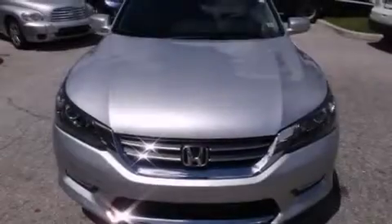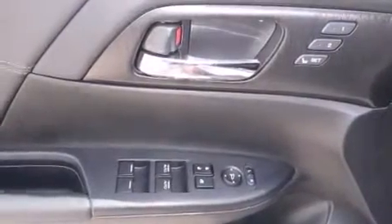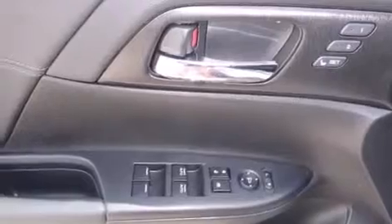The following features are also included: memory settings for the seat's positions so you can recall your favorite alignments with the push of one button, a heated driver's seat, cruise control, and leather seats.